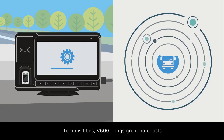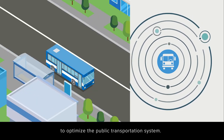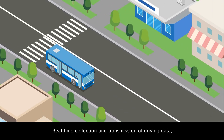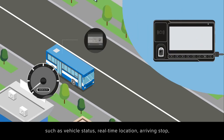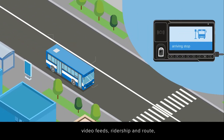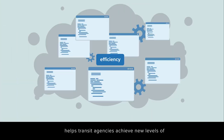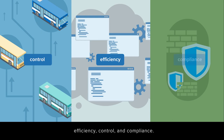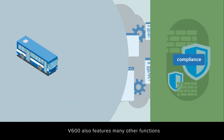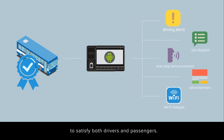For transit buses, V600 brings great potential to optimize the public transportation system. Real-time collection and transmission of driving data — such as vehicle status, real-time location, arriving stop, video feeds, ridership, and route — helps transit agencies achieve new levels of efficiency, control, and compliance. V600 also features many other functions to satisfy both drivers and passengers.